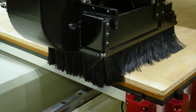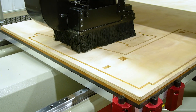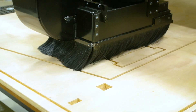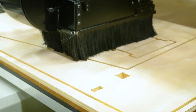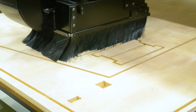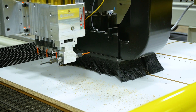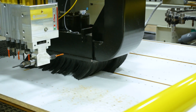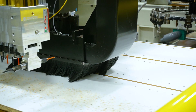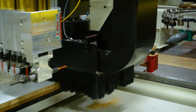Both the X and Y-axis drive systems utilize a zero-backlash belt and pulley combination to the benefit of cut quality, dimensional accuracy, and repeatability. Further benefiting cut quality is the Xtreme's 50mm rotating nut X-axis ball screw. In this configuration, the ball screw is fixed, which minimizes any vibration induced during rapid moves or direction changes.